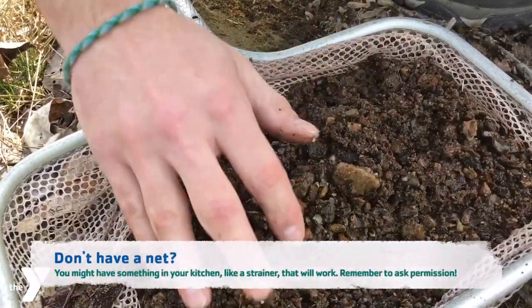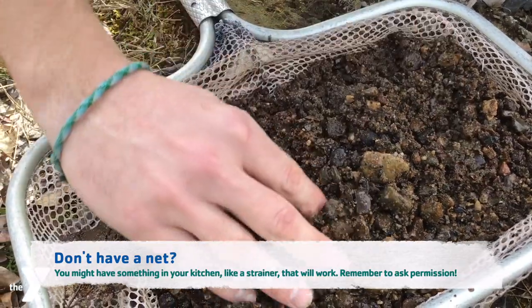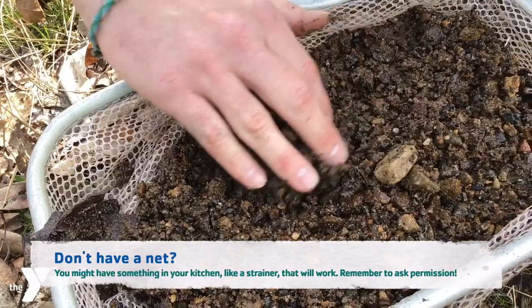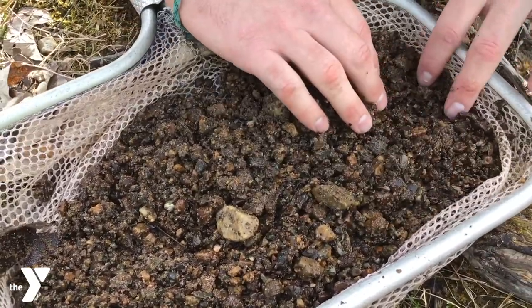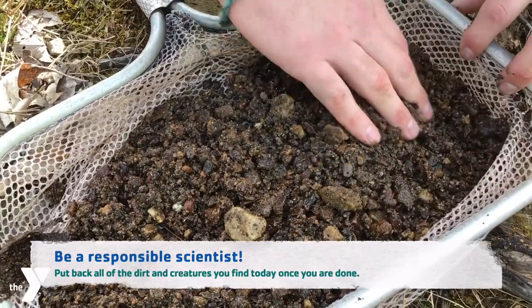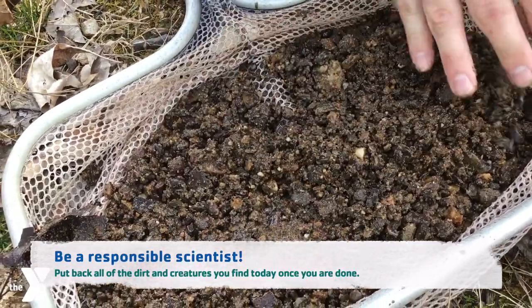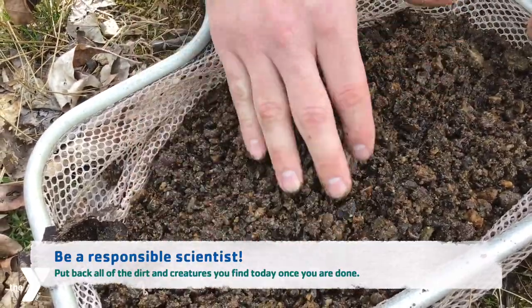So we've gotten some of the dirt off the bottom, and we're going to look around and see if we've got anything moving. It's going to take a little bit of digging. We might not have it this time, but we can always go for another dip and another scoop and dig some more. But anything we pull out, we want to make sure we always put back.